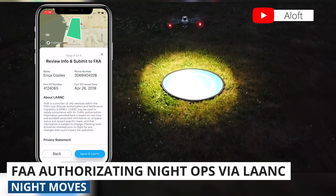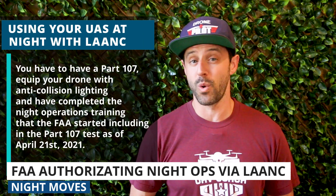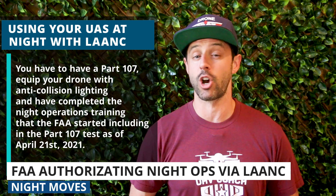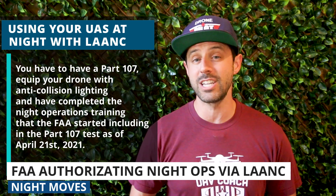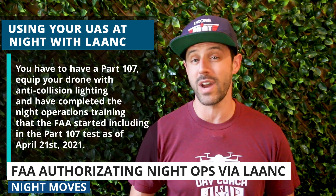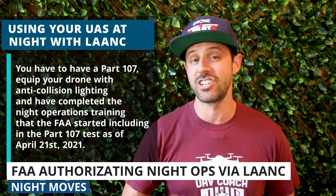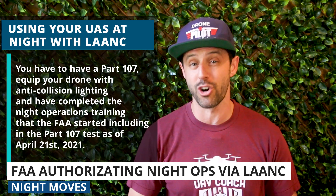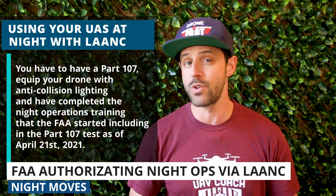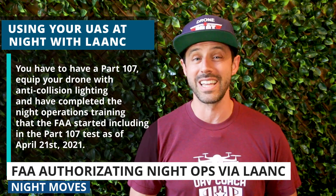If the maximum altitude you're requesting is within the permissible range, you should get approval within seconds of submitting the request. Keep in mind that to do all of this you need your Part 107 license, you need to have equipped your drone with anti-collision lighting per the rules for flying at night, and you need to have completed the night operations training that the FAA started including in the Part 107 test as of April 21st. If you took your Part 107 exam prior to April 21st and haven't yet taken the FAA's new online recurrent training and test, you will need to do that — it's free and doesn't take more than an hour or two. We'll link to it in the description below.